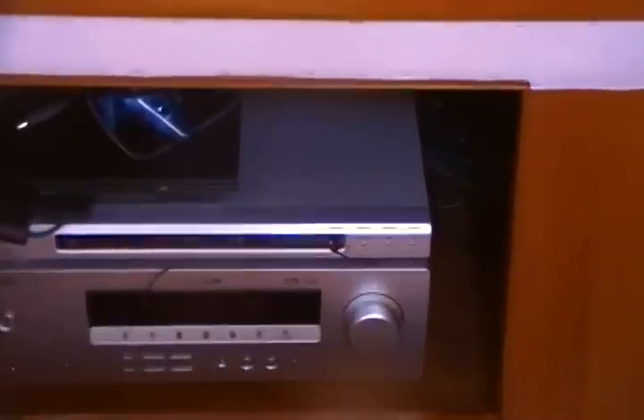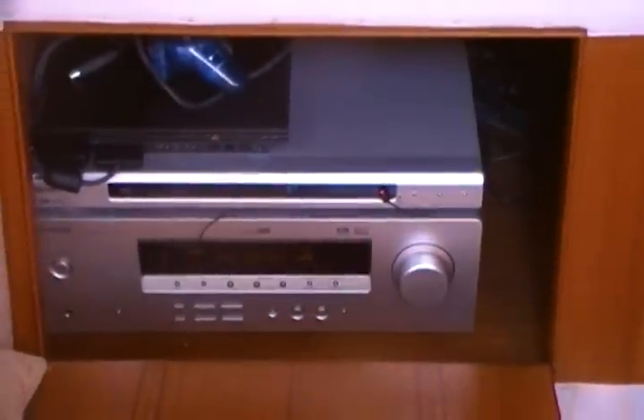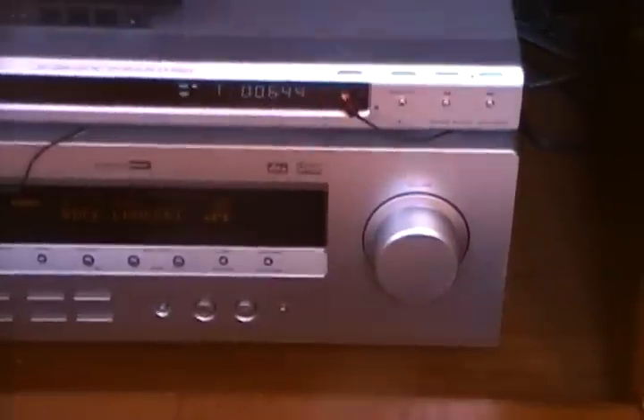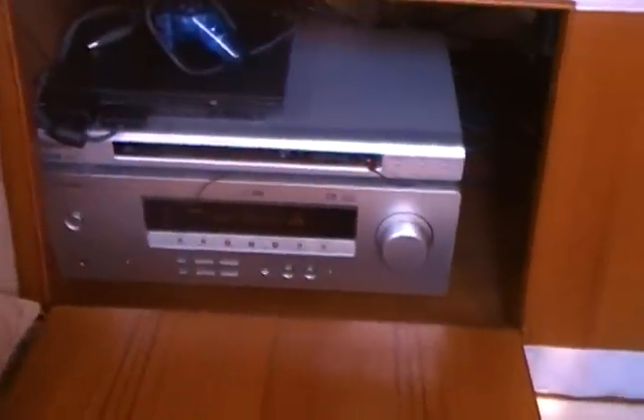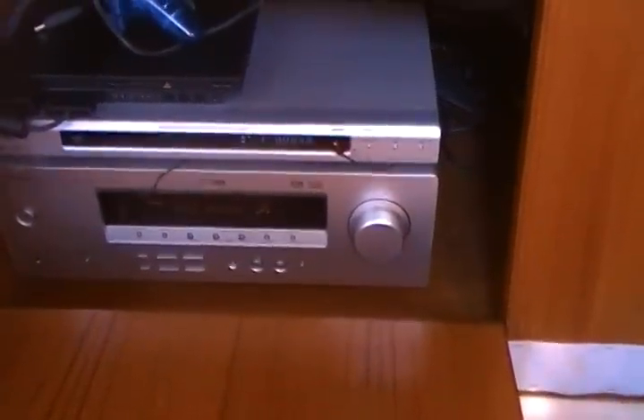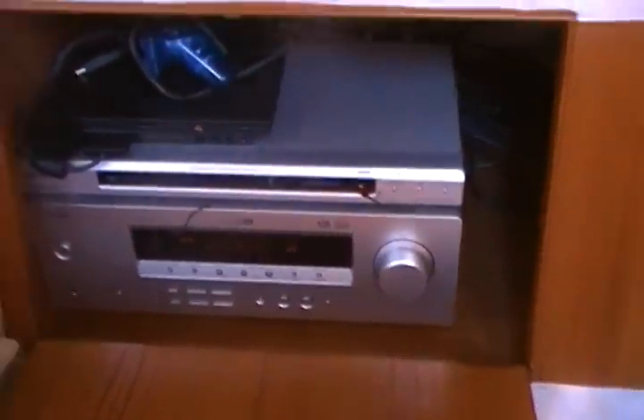Everything is stored right here. We've got a DVD player and the Yamaha HTR 5830 receiver. You can also play the radio here, play CDs, and you've got a Sony PlayStation.